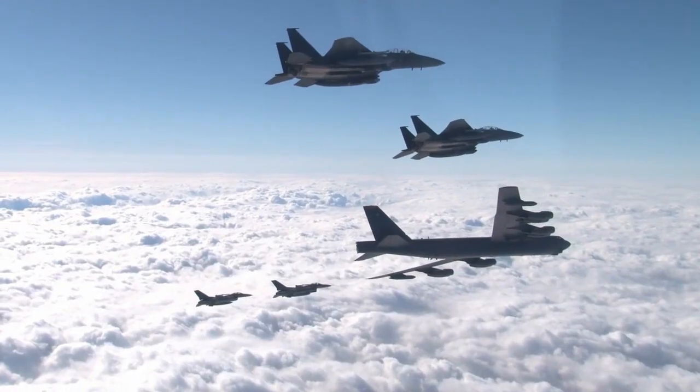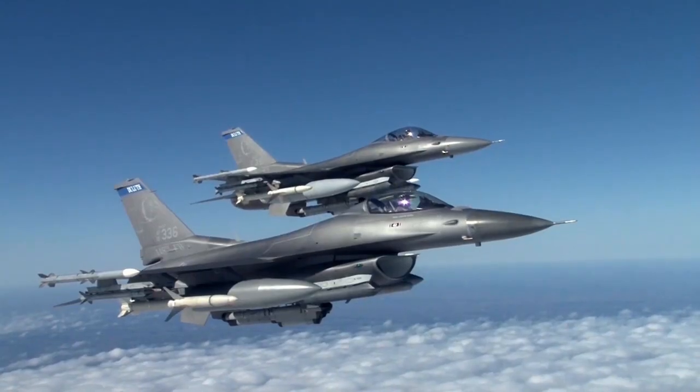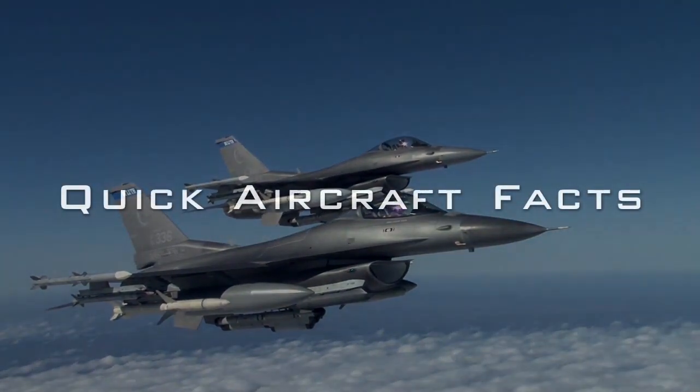Welcome to Quick Aircraft Facts. Our mission is to teach those interested about aircraft in three minutes or less.